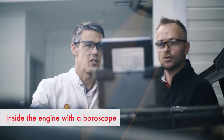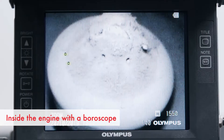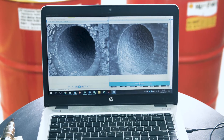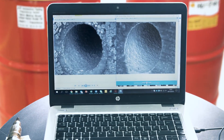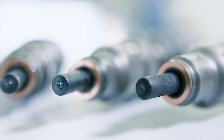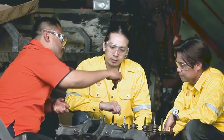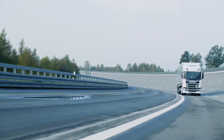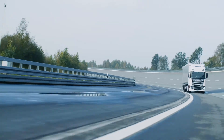To examine the inside of an engine, we use a special fibre-optic camera called a boroscope. This allows us to inspect the intake valves, combustion chamber, and fuel injector, and look for any deposits and the level of cleanliness. From our customers, we know that when carbon deposits build up inside fuel injectors, there is an increase in total cost of ownership due to higher fuel consumption and more frequent maintenance.